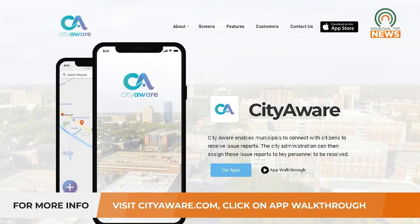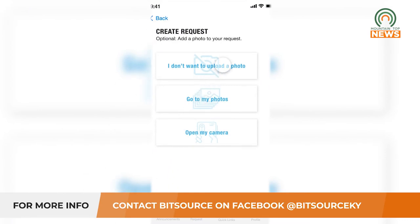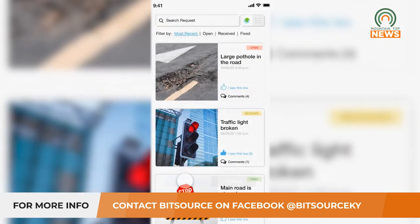For more information on how to use the app, visit cityaware.com and click on 'App Walkthrough.' As for an older population, we've worked with a couple of people who had a little trouble with account setup and worked through that with them. We're available to help users have a good experience, and we need that feedback too so we can make the experience more seamless.